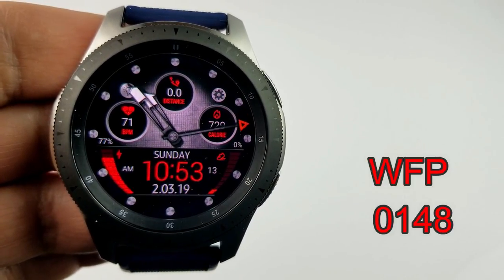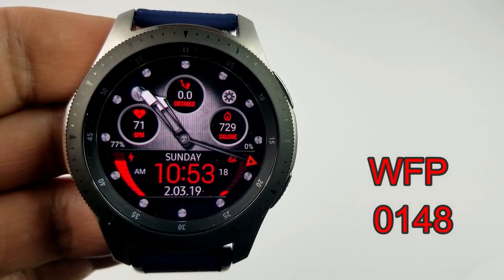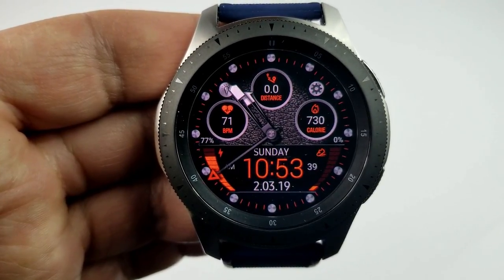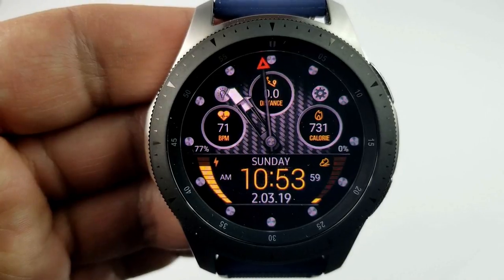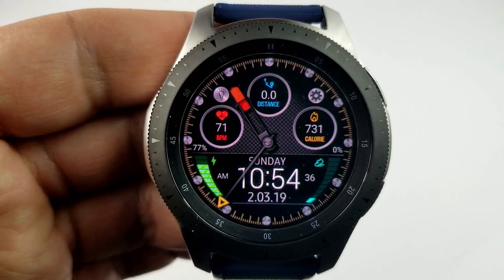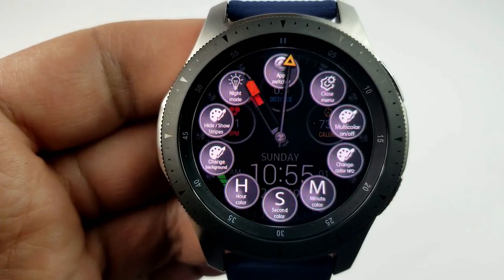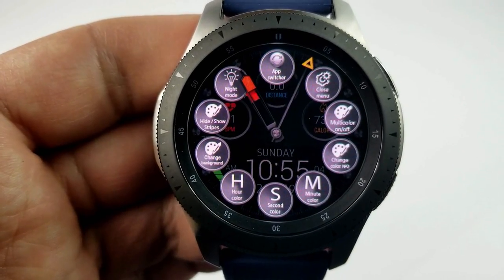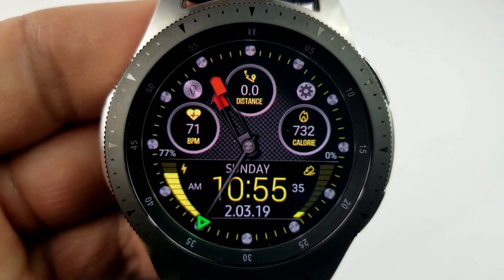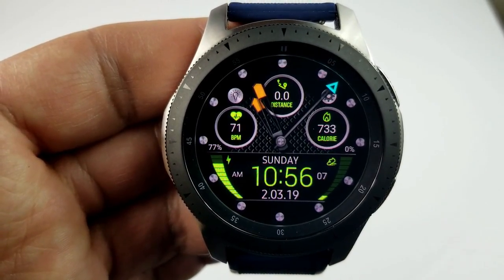The last freebie you can pick up right now is definitely going to appeal to those who missed out on the WFP faces I reviewed on Friday and weren't able to grab them because the promo ended too quickly. Here's the 148 model, and it gives you all that awesome functionality showcased in the other models — including changing the colors of the hands, the background, index markers, the tip of the seconds hand, plus that hide-and-reveal functionality for the menu options. You also have night mode included, so it's another great face to pick up, particularly if you missed out on those other two faces reviewed on Friday.